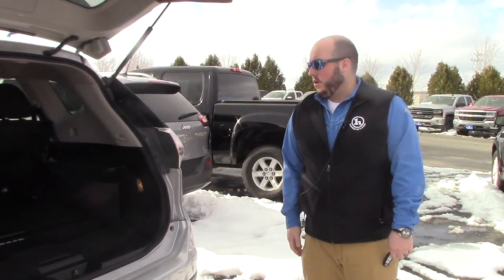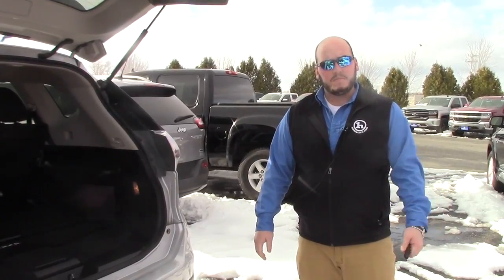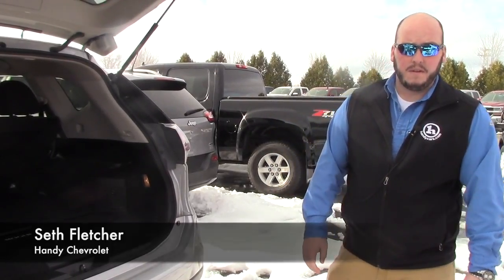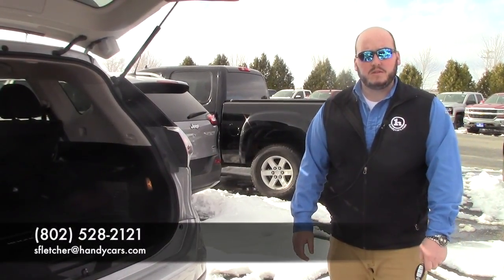I know you wanted to show your wife, so hopefully she can take a look at the video and if she likes it too, she can come down and drive it. We'd like to make a deal, so let us know if there's something we can do. 802-528-2121 and I appreciate the phone call. Thanks, Armin.